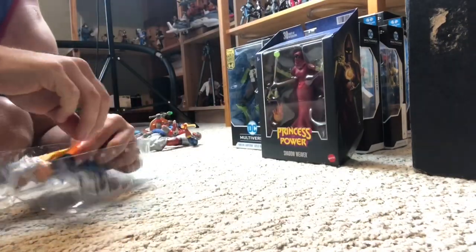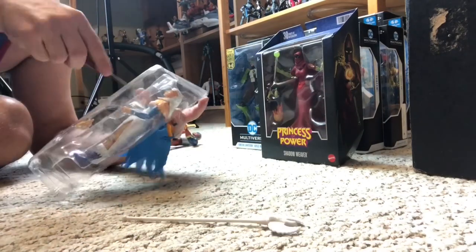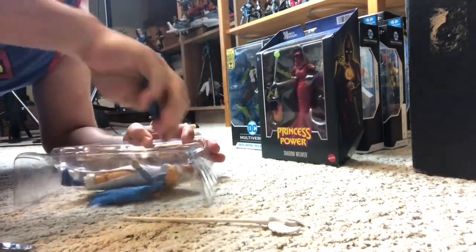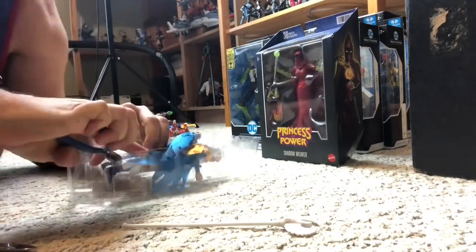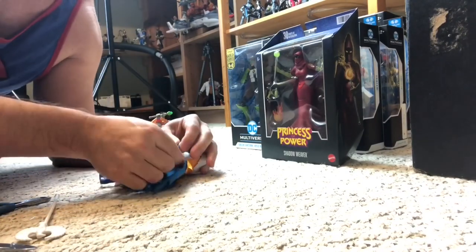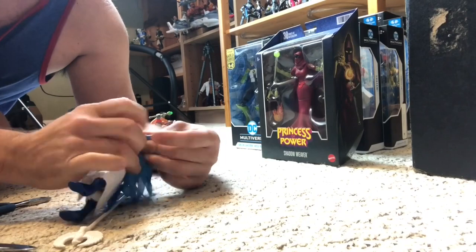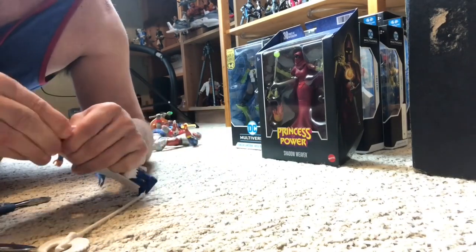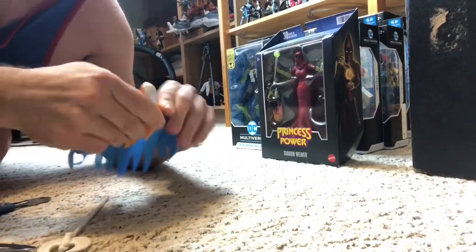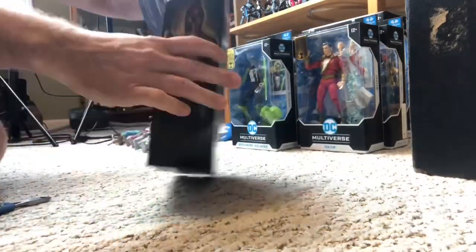Now Sorceress — I like the way her cape or wings go across her arms very nicely, and she's got her staff as well. Soft goods wings. It took a while — I had to take the hands off to slide those across the arms. There's Sorceress. And then we got Shadow Weaver, the last of the Masterverse figures I'm unboxing here.